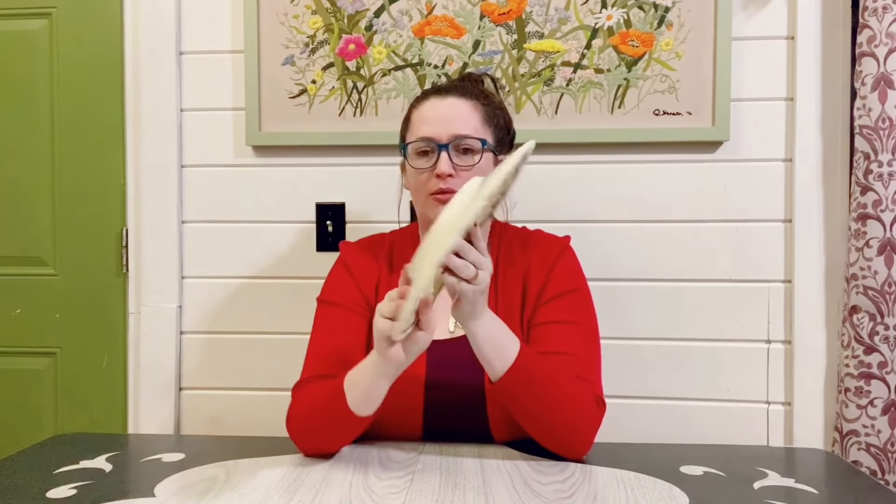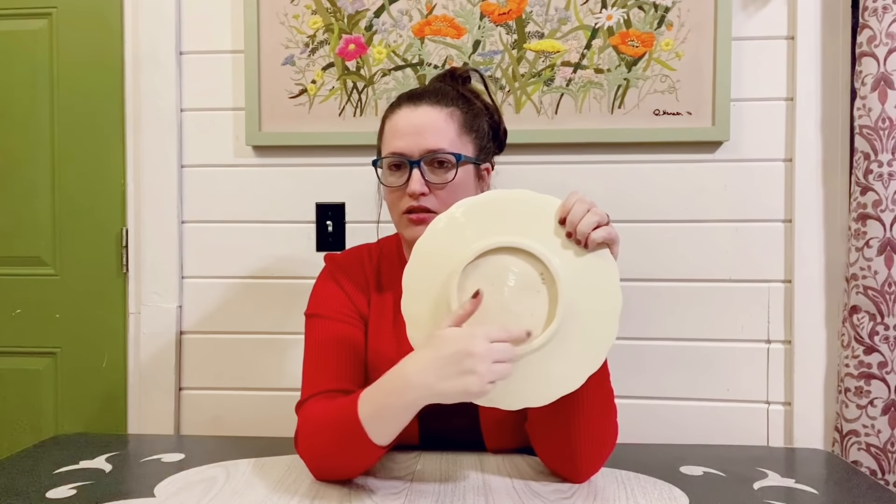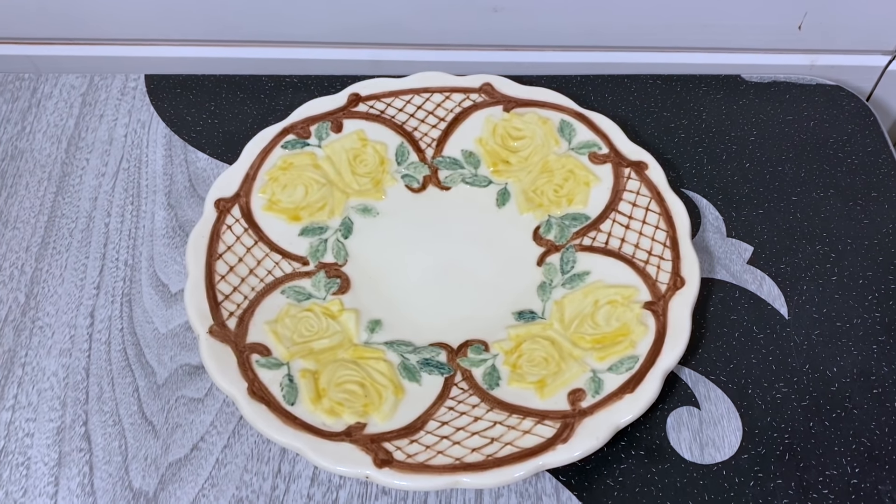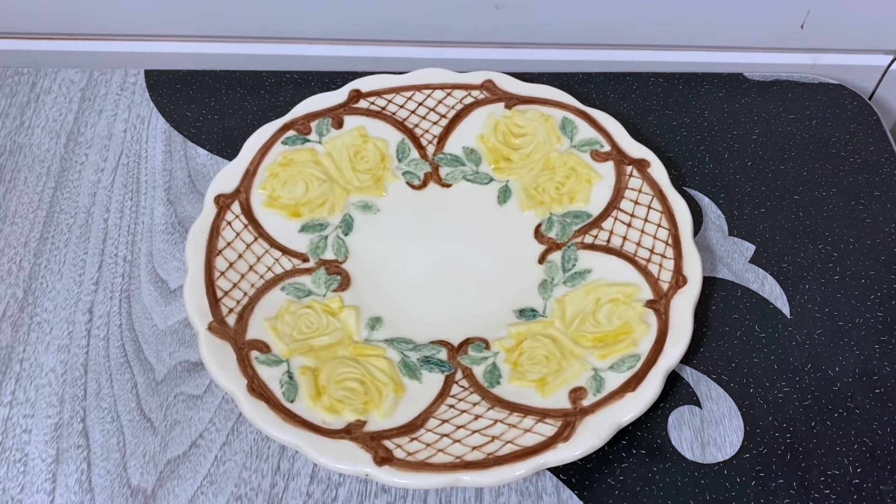This was probably my favorite find. It's this beautiful rose plate with yellow roses and it is a hand painted ceramic piece — you can hang it up on the wall, it has a little lip for that. This was marked $3 and I should be able to get around $28 to $36 for it.